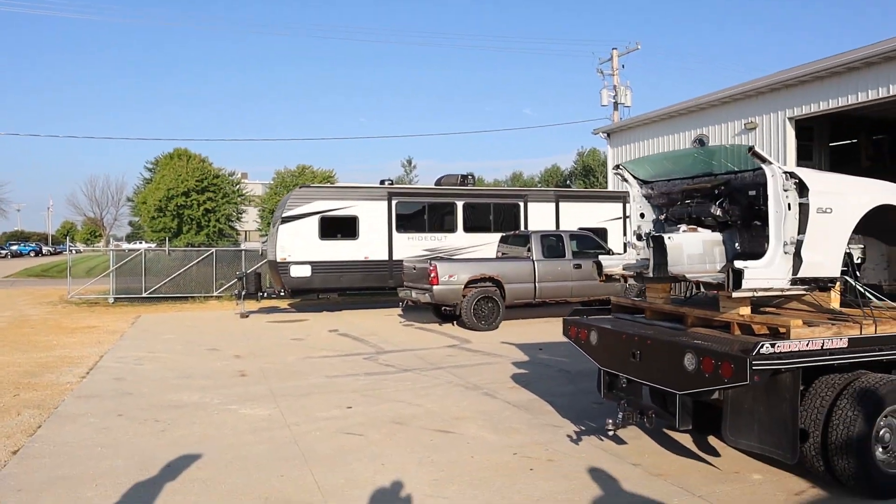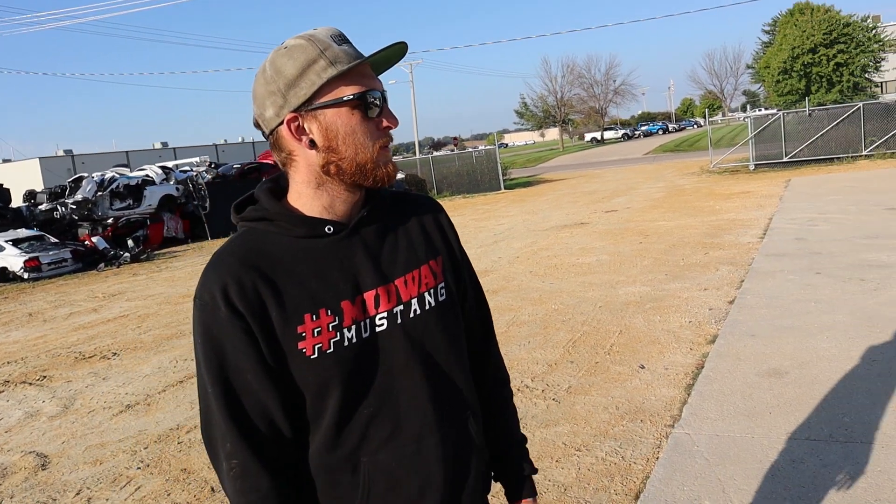My name is Taylor Spicer. I work here at Midway Mustang in DeWitt, Iowa. I've been here about four years. The business has been in this location for about 10 years, and the owner's been in business with it for about 13 or 14 years now.